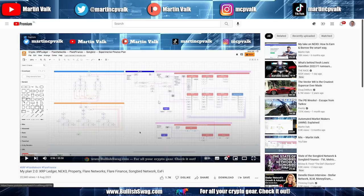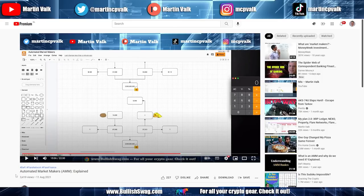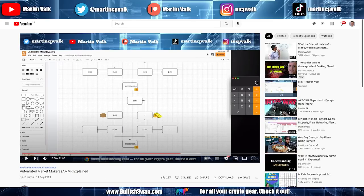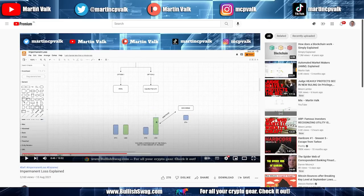Before you continue this video, if you do not understand what an automated market maker is and how it works, and if you do not understand impermanent loss, please check those out first — there are always risks involved. I did two earlier videos: 'Automated Market Makers Explained' and 'Impermanent Loss Explained.' I'd advise you to watch those in that order.